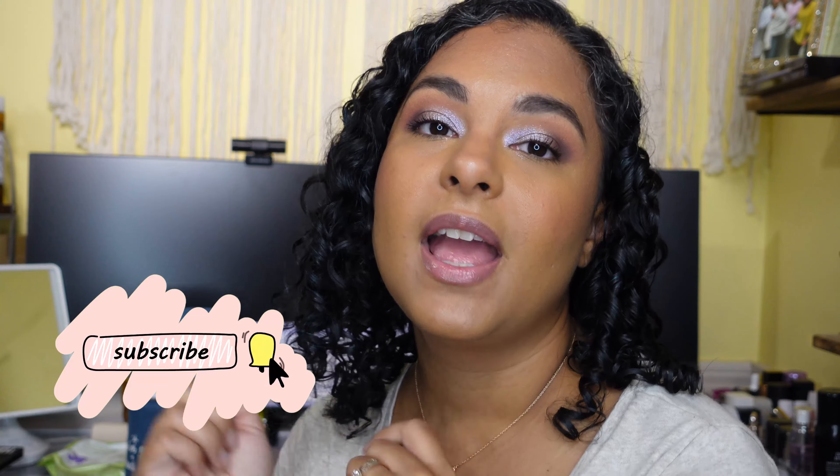Hey guys, it's me Samantha here today and I am filming an Ulta haul. My birthday was last month and I purchased a bunch of stuff online. There were so many things that were shipped separately so it's been trickling in, and finally I have everything and I wanted to film a haul. If you are new to my channel, my name is Samantha. I am a makeup enthusiast — makeup is my therapy. If you feel the same way, please hit that subscribe button and the notification bell. Let's get started.